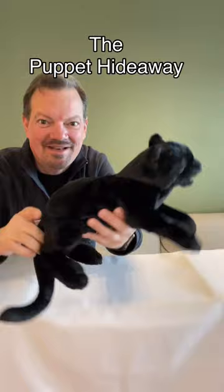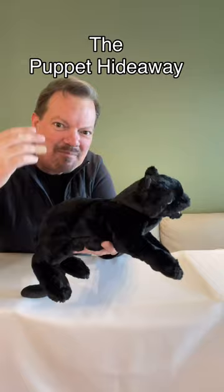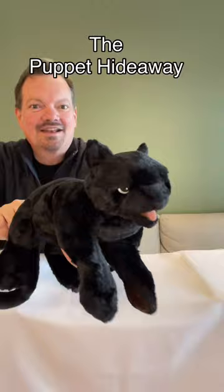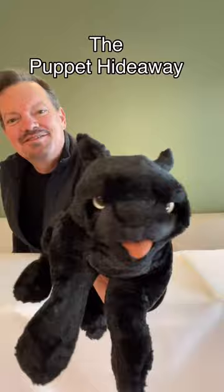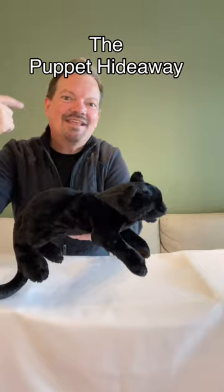Today I'd like you to meet this black cat puppet that also comes from Folkmanis puppets. I was looking to find a panther puppet for my upcoming safari show and I saw this one online, but sometimes pictures don't describe the object quite so well — it turns out to be much smaller and more like a cat.